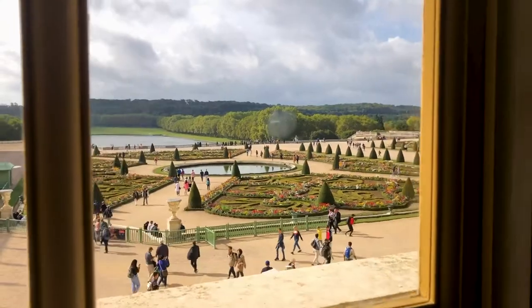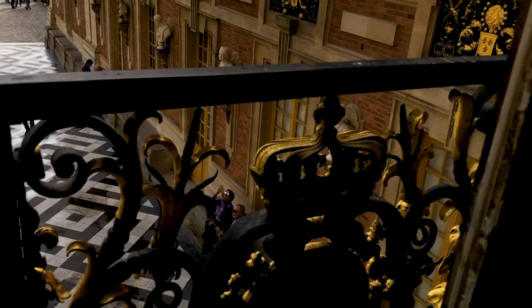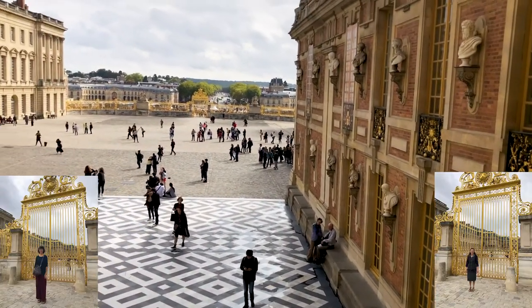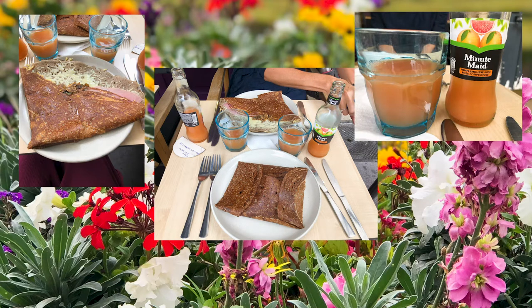Having finished the tour of the state apartments we decided to take a break from gilded walls and giant paintings and find a place for lunch. Inside Versailles there are a couple of options but they are overly priced and rather touristy, so we traipsed back outside the gates and by recommendation walked to the town nearby where we found a crepe shop. The unconventional route is so much more fun.